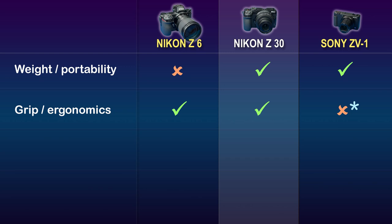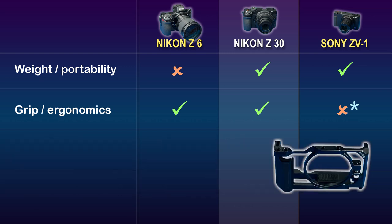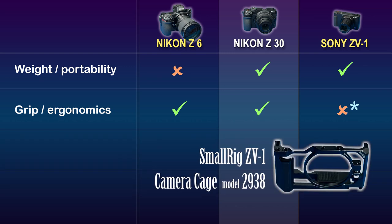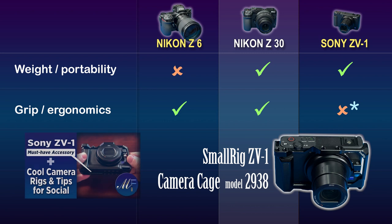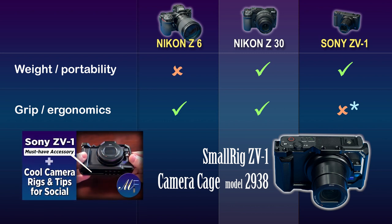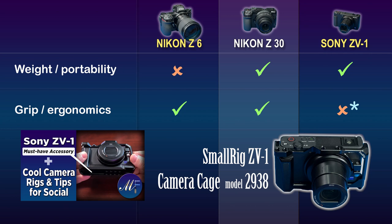I find the Sony, with its flush buttons and diminutive size, frustrating to hold securely — I have to look at what my fingers are resting on before I press any buttons. However, there is an asterisk here because I found an accessory that attaches to the ZV-1, the small rig camera cage, that overcomes many of my design frustrations with this camera. Please watch my video, Cool Camera Rigs and Tips for YouTube, to see the ZV-1 and small rig cage in action — I'll put a link down below.